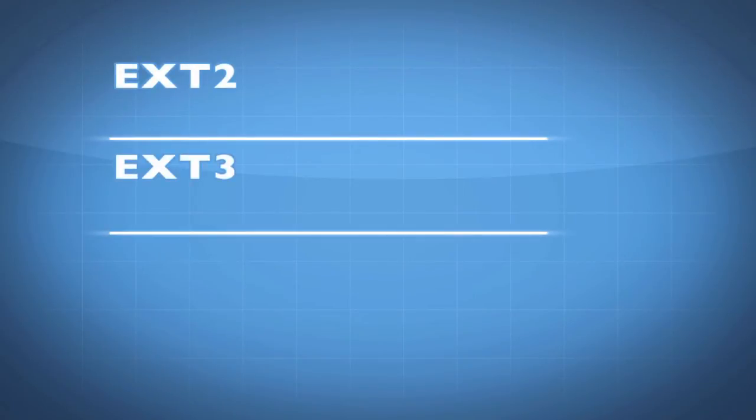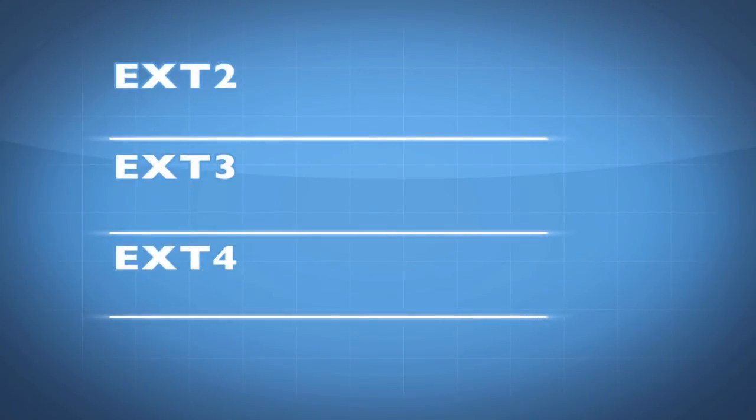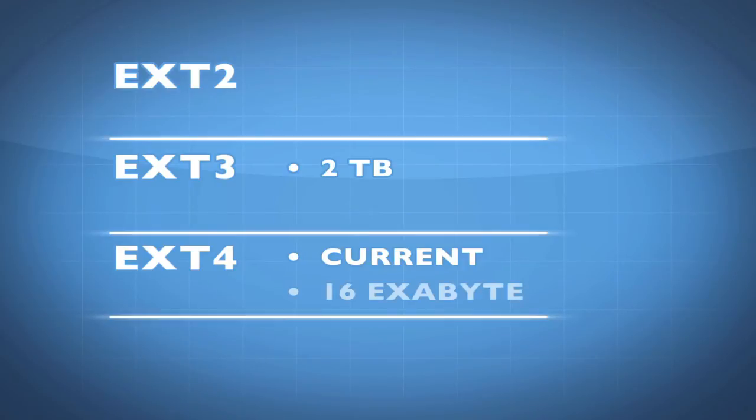I'm going to focus on the differences between ext2, ext3, and ext4, which is the current supported Linux file system. ext2 didn't have support for very large file sizes. ext3 supports up to a single file that is two terabytes in size. ext4 supports 16 exabytes.